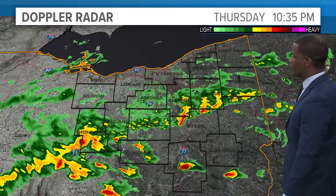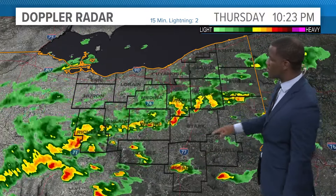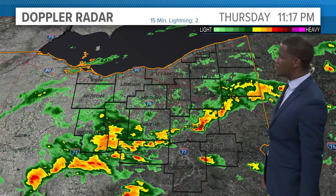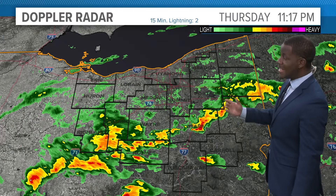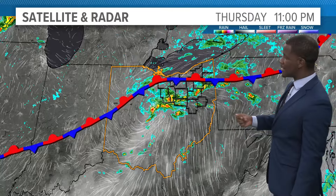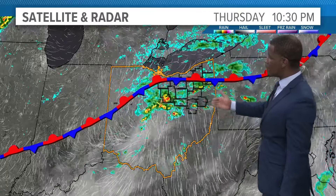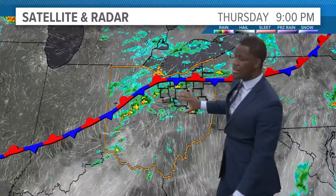Across northeast Ohio, we're looking at some showers and even some heavy downpours pushing across Stark County, Wayne County, and over to Holmes County. We're looking at some rainfall rates upwards of an inch to an inch and a half per hour. It's feeding off the humidity, and it's still that front acting as a trigger giving us rounds of afternoon and evening storms — and we're seeing the tail end of all this, so that's good news.